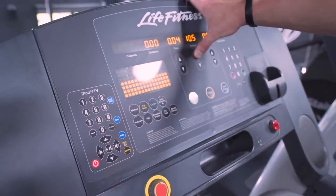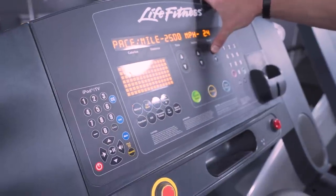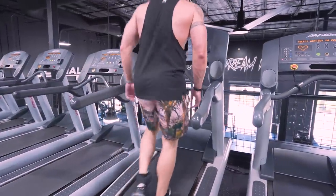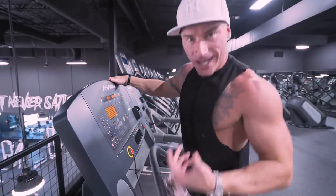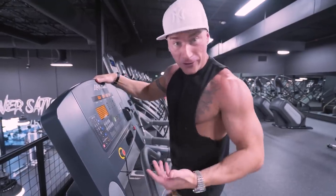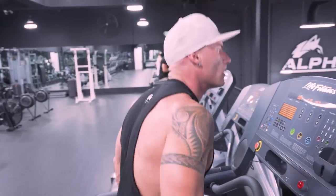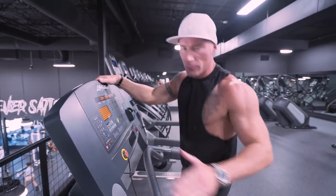Take your incline all the way up, max it out completely, then set the speed to wherever you're comfortable — for me that's about 3.5 to 4. Now instead of just walking, you're walking uphill and burning way more calories. Why come in here and just walk flat and burn no more calories than you would walking around Kroger? Set that incline up, walk uphill at a brisk pace — you don't have to run or breathe that heavy, just keep it moving.